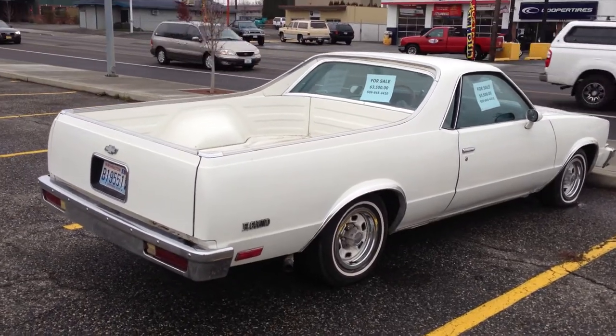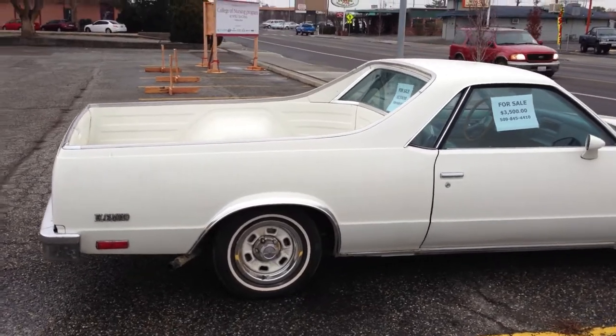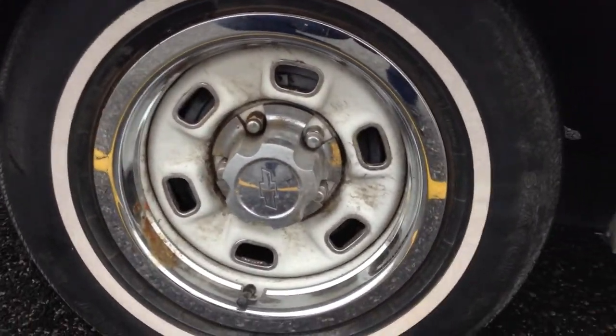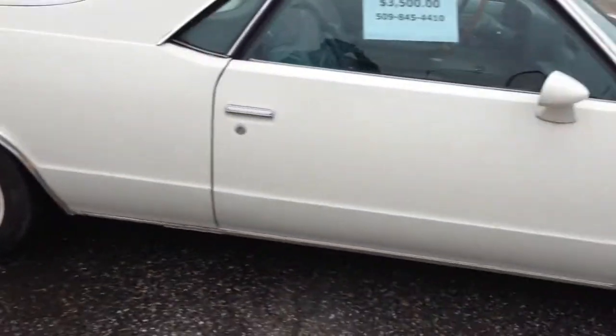Today here is a '79 Swell El Camino. We just happened to run across this here in Richland, Washington. A few things I'd like to point out: it has the original rally wheels. They're not beautiful, but they're rare to have the beauty caps and the original rally wheels on there — that was an option.